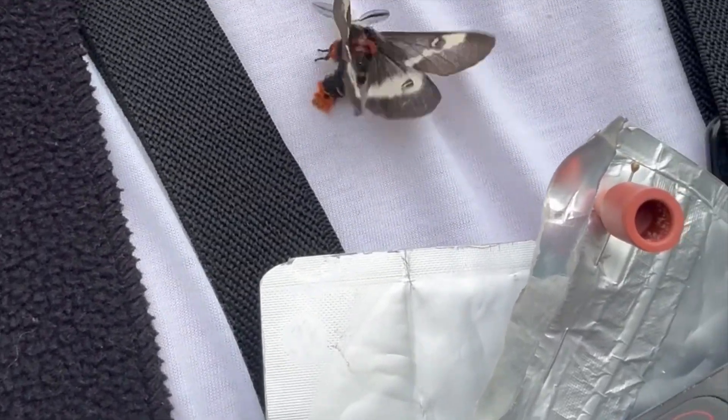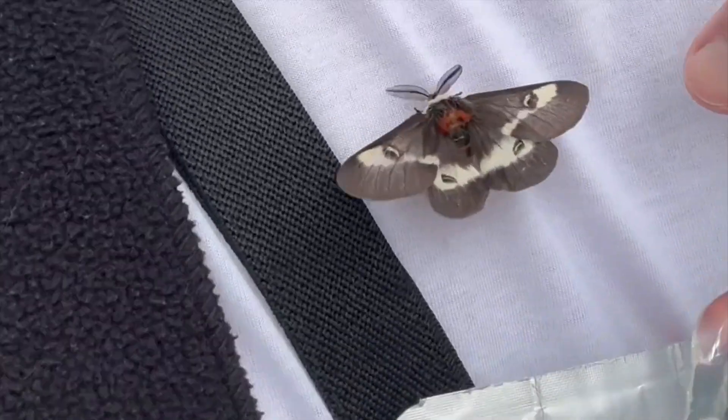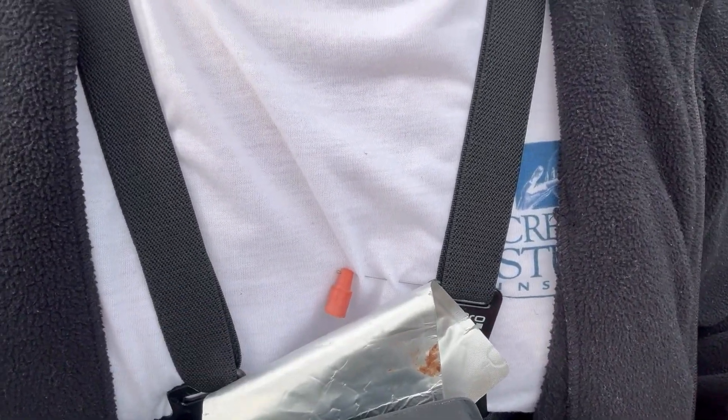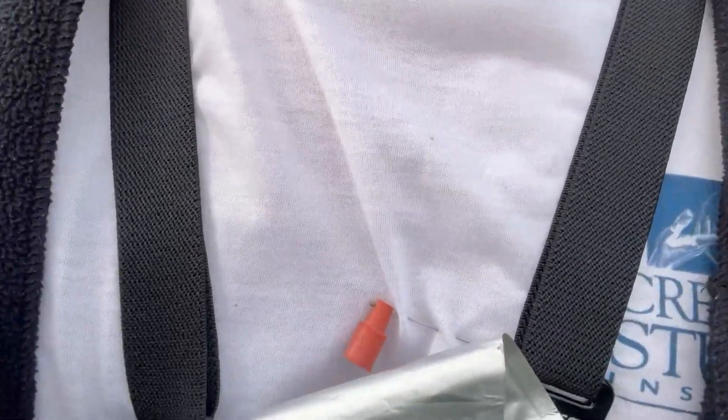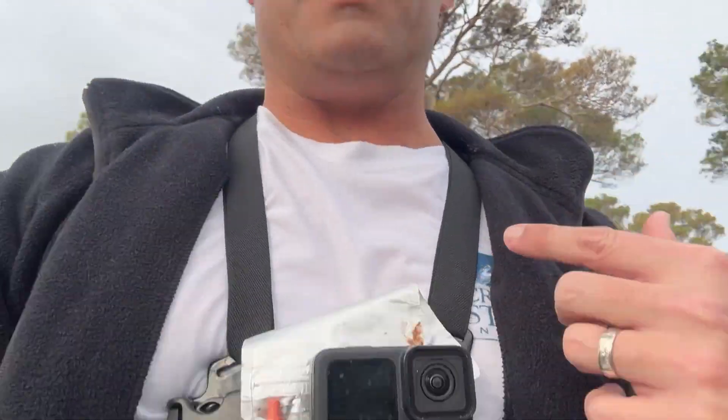This is a wild moth that just landed on me — he's after this artificial sex pheromone. Hey guys, David Fine here from Keys Mods. Today I'm going to be using myself as a sex pheromone for moths. I've got these artificial pheromones for the eastern buck moth. I'm in Boca Raton at a little park right off the 995, and I'm going to pin these things on my chest by my GoPro to see if we can get some cool video of male buck moths.